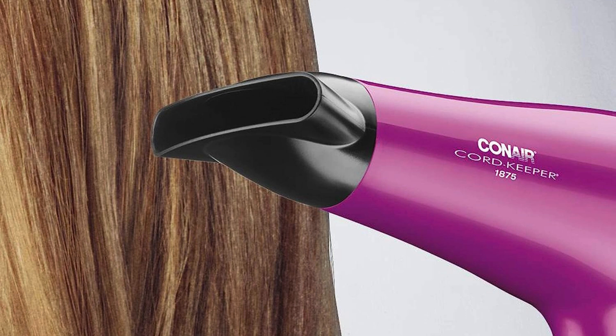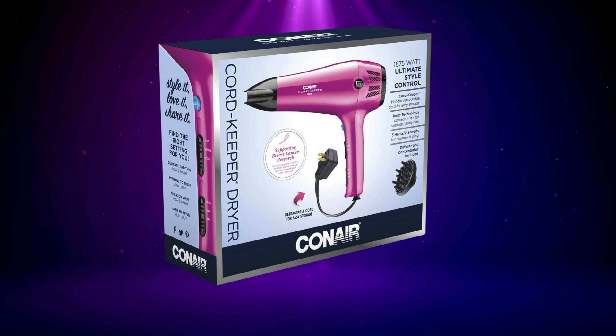Plus, the removable filter ensures the dryer stays clean and efficient. Affordable, versatile, and user-friendly, the Conair Cord Keeper Blow Dryer is a budget-friendly choice for anyone looking to achieve a flawless hairstyle with minimal fuss.